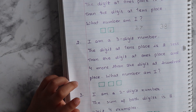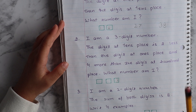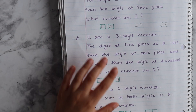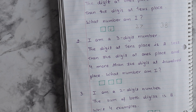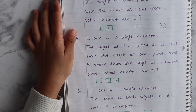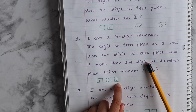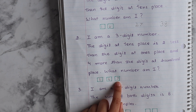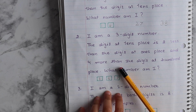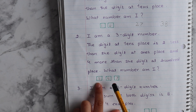So how are you going to solve it? It's a 3-digit number, right? The digit at the tens place is 2 less than the digit at the ones place, and 4 more. So 55. The digit at the tens place is 2 less than the digit at the ones place — so 5 plus 2 equals 7. And then the digit at the ones place is 4 more than the digit at the hundreds place, so it's 5, or 4 more than 1.